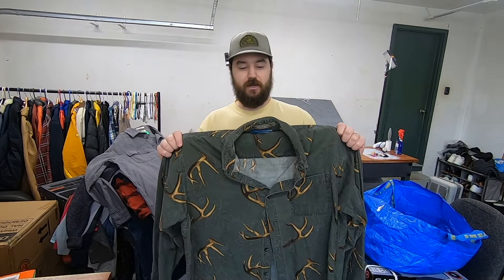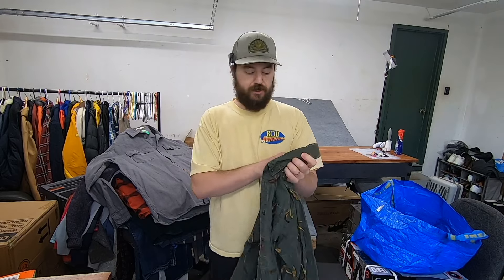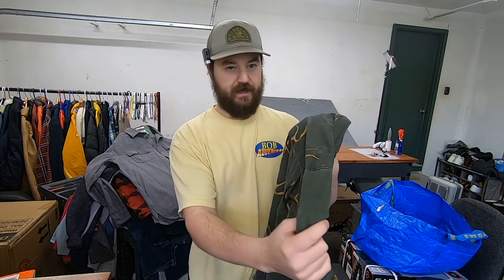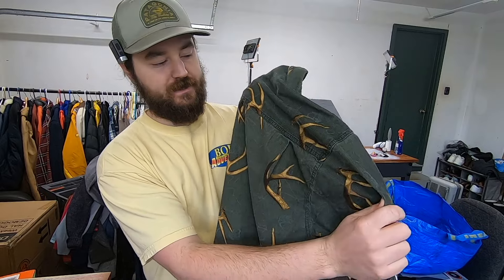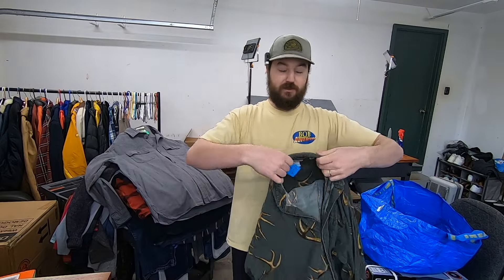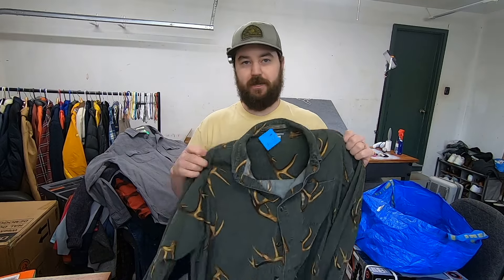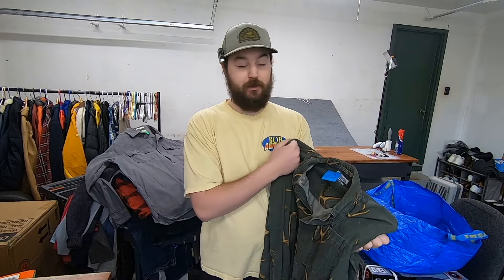I paid $4 for this Columbia shirt. I really don't pick up many Columbia shirts but this one is corduroy and vintage — it has like a camo slash deer antler print on it that really stood out. Most things that are unique and under $5 from a brand with solid recognition are worthwhile. I can sell this for about $20. I'll look it up and see if I can get a little more, but most likely about $20.